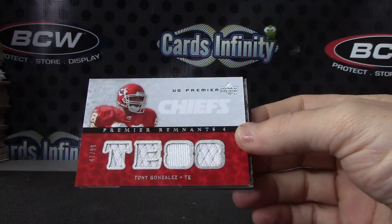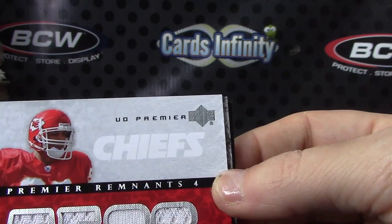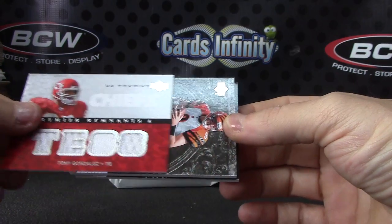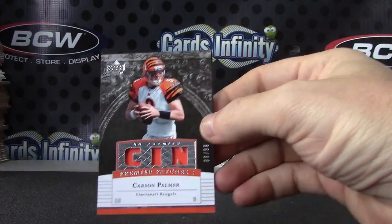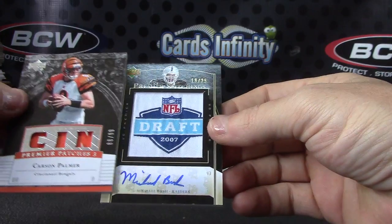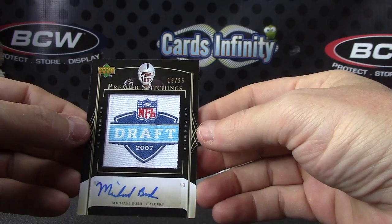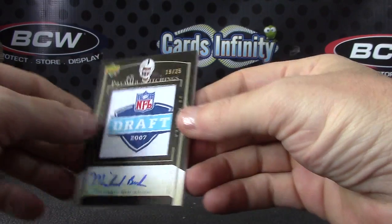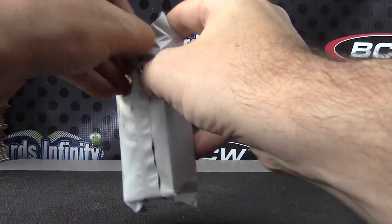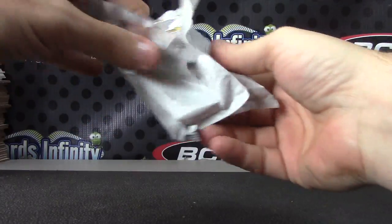Tony Gonzalez triple patch, numbered to 99. Carson Palmer sin city. And Michael Bush, 19 of 25 draft day patch autograph — that one is 19 of 25. All right, we'll end on high. Dodge the redemption — that's always good.